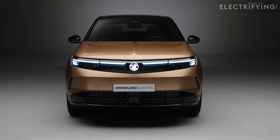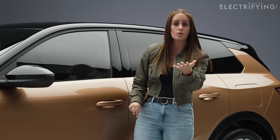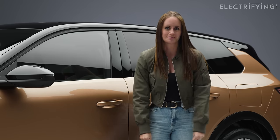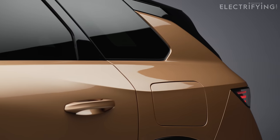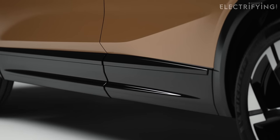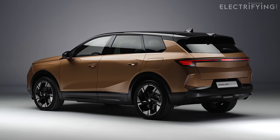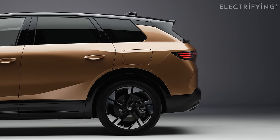In terms of size, this is longer and wider than the original Grandland. It's actually the first Vauxhall to be based on the Peugeot 3008 platform — Ginny has driven that car if you want to see that review on our channel. It is now 4,650 millimetres in length, an increase of 173 millimetres versus the current Grandland, giving an extra 20 millimetres of rear legroom, and you also get a bigger boot.